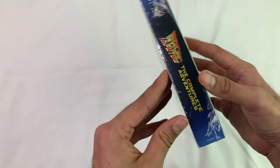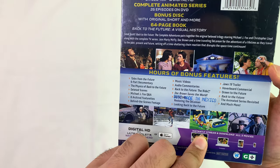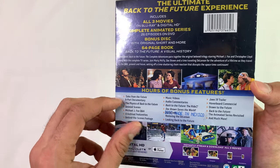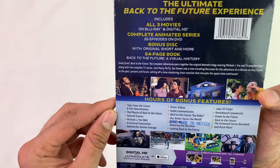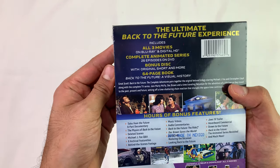Let's see the side — 'Complete Adventure.' The animated series has 26 episodes. Those are on DVD by the way, not Blu-ray, so keep that in mind.